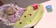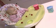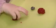Remember to always keep a close eye on your baby when they're eating. The greater the variety of fruits and vegetables your baby tastes now, the more likely they are to accept new foods later on. And whatever you do, don't give up if they don't seem to like the more bitter tasting vegetables.